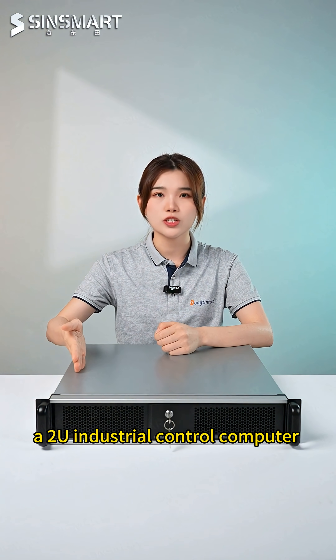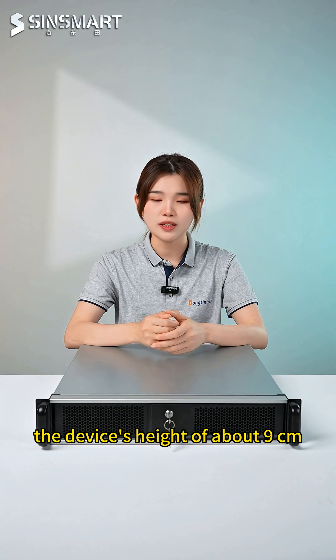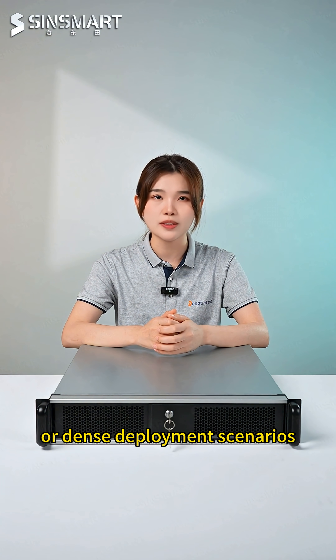A 2U industrial control computer is a standard rack-mounted industrial computer. 2U refers to the device's height of about 9 cm, which saves space. It is ideal for compact control cabinets or dense deployment scenarios.